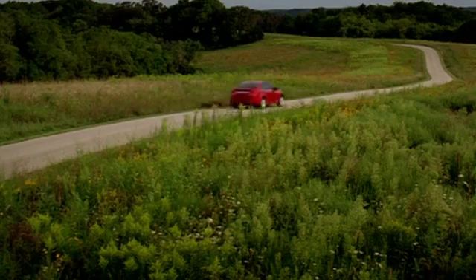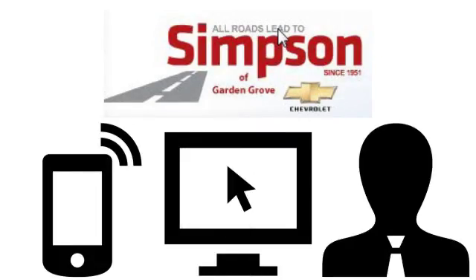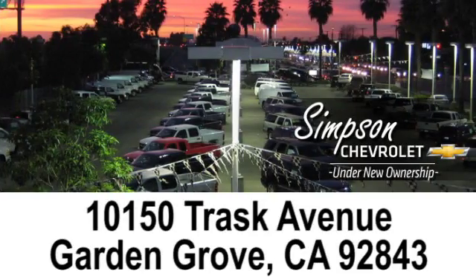All roads lead to Simpson Chevrolet of Garden Grove. Call, click, or stop in today. We're conveniently located at 10150 Trask Avenue in Garden Grove, California.